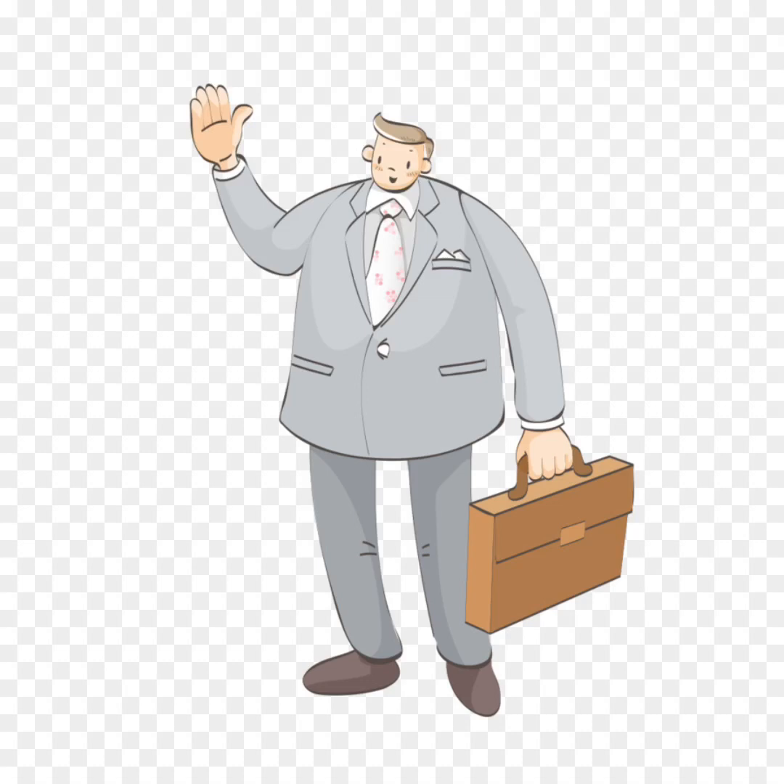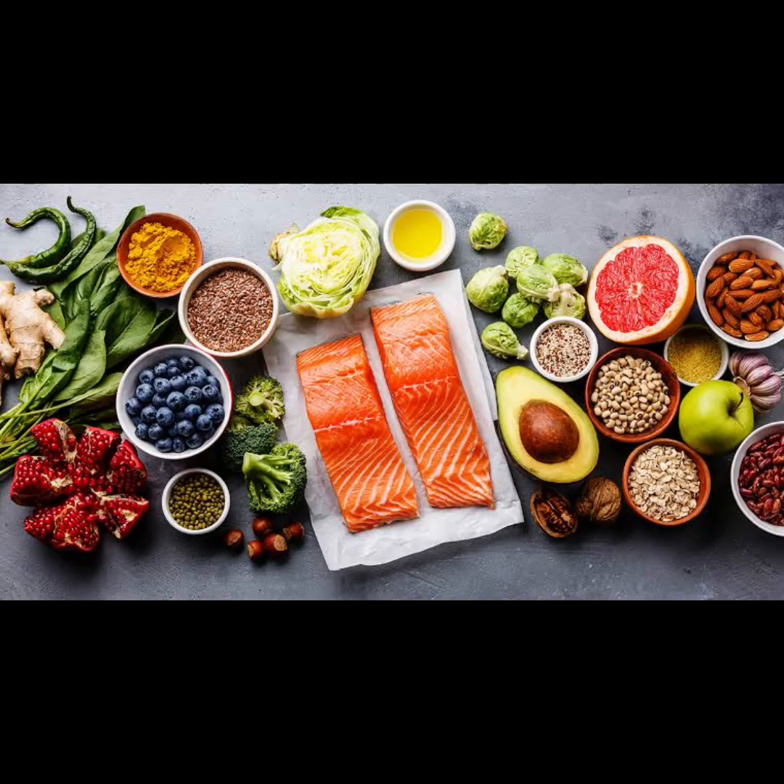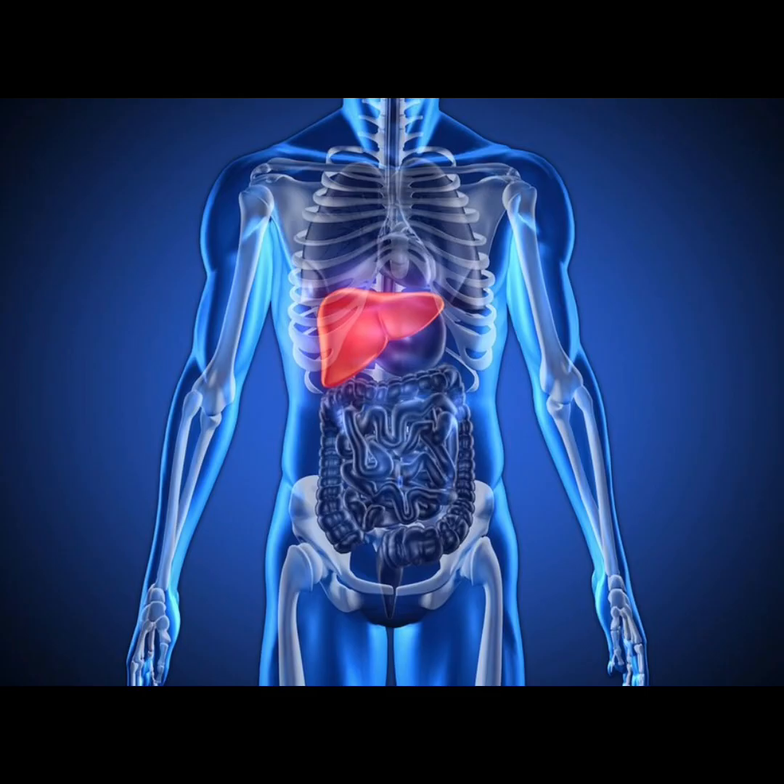Welcome back to our channel. Today we're diving into a topic that's essential for anyone looking to kickstart their journey to a healthier lifestyle. We'll explore how you can naturally cleanse and renew your body, specifically focusing on your liver, which plays a crucial role in detoxification. By incorporating these 16 powerhouse foods into your diet, you'll be on your way to feeling rejuvenated and revitalized in no time.